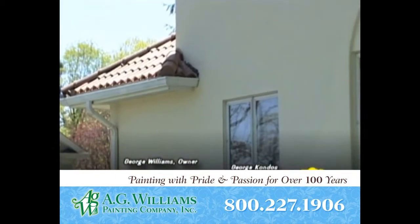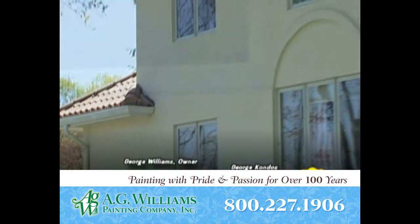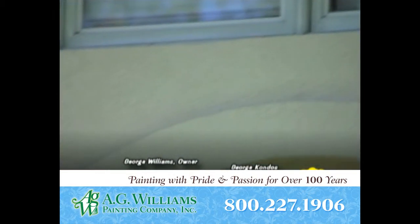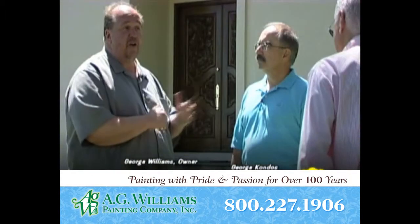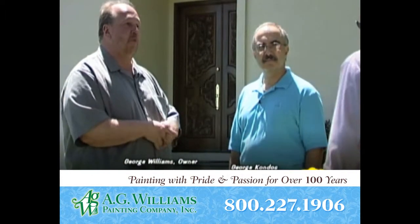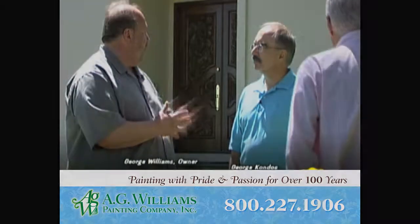His answer to me was, well, it's going to peel — I have to do it every so often. I said, no, you won't. It'll be just like the original. And here we are four years later. We wash it. He's one of the smarter clients who believes in maintaining the home, washing it, and keeping it looking good. We do this every year, and four going on five years later, it looks great.